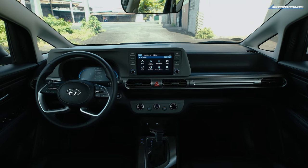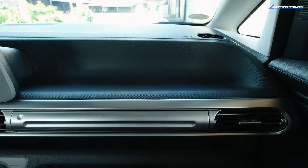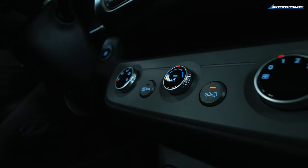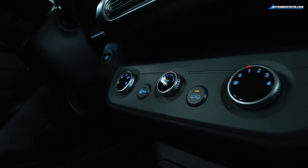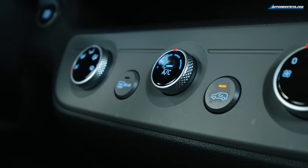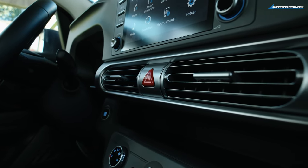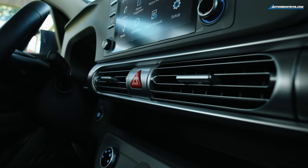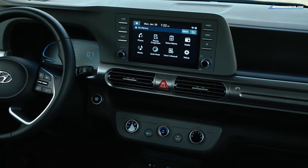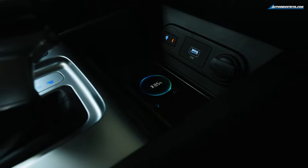Below the vents, you have a storage tray for your wallet and cards, as well as a hidden storage compartment. Below that are the knobs for the AC system — I find the knobs a bit small and they should have been bigger and equal in size, but the AC system itself is really strong and gets very cold inside, which is great especially with summer coming. There's also a space for wireless charging, a USB port, and a 12V power outlet.